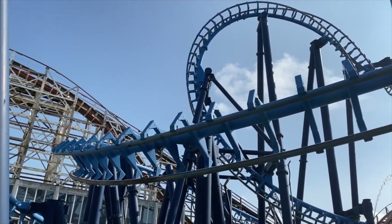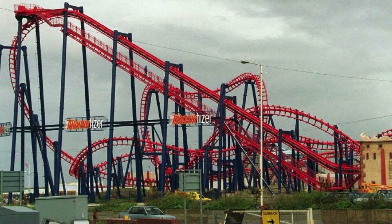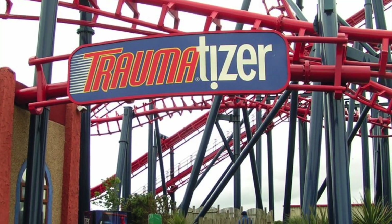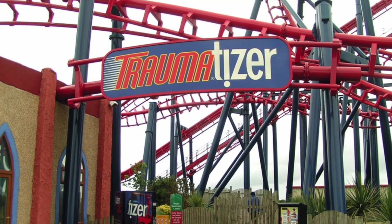Infusion started life as the Traumatiser over at Pleasureland Southport, which at the time was owned and operated by Blackpool Pleasure Beach. It opened there as the Traumatiser in 1999 and stood thrilling guests until it was eventually relocated in 2006 to Blackpool Pleasure Beach, where it stands today.